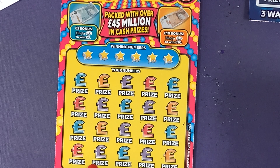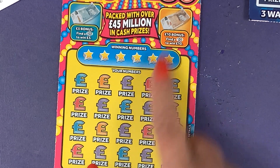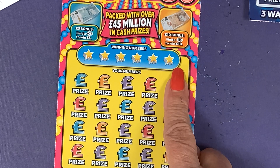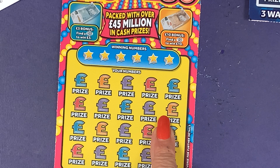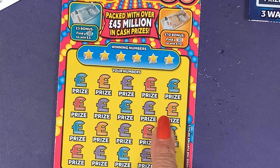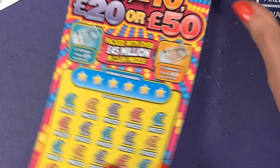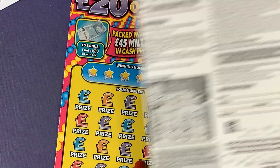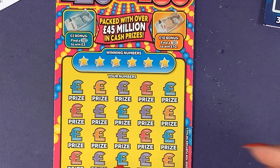All we've got to do here: find a five, win a fiver; find a ten, win a tenner. If you find the pound sign you automatically win a prize. We've got one in 3.46 odds — slightly better than the last card.